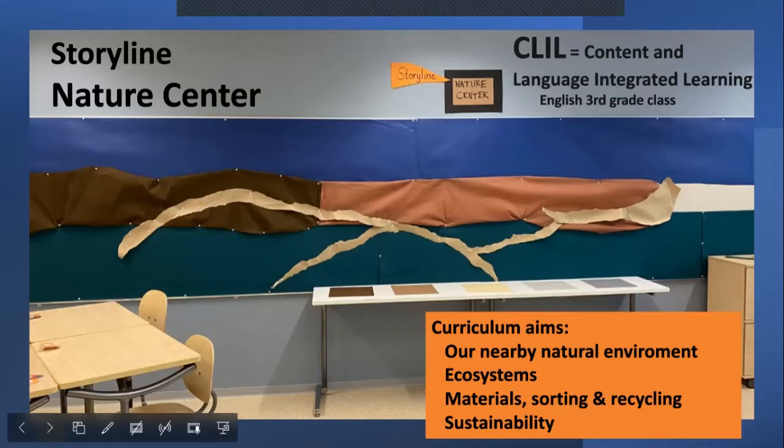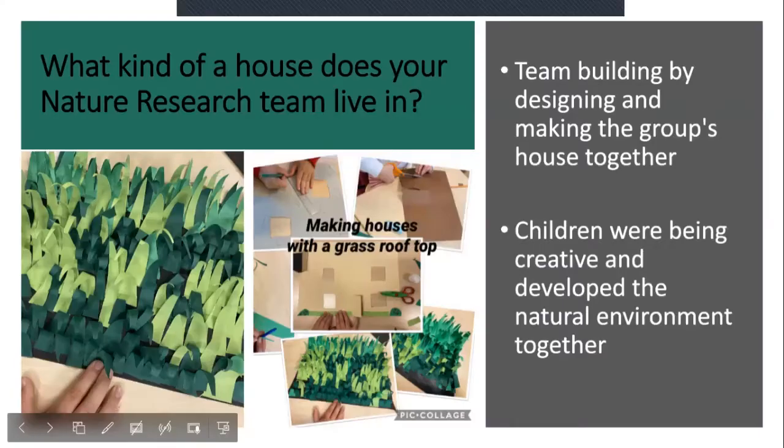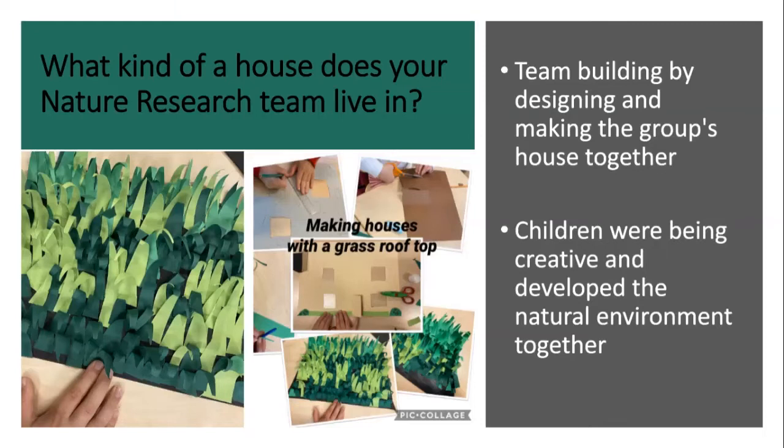In this storyline, the students were nature research teams — so not families like in most of my storyline projects, but research teams. The first key question was: what kind of a house does your nature research team live in? The children made houses with a grass rooftop, and this gave all the children a lot of opportunities to join in and create a good team feeling. There were interesting challenges and a lot of negotiation needed to design a house that all four or five group members thought was a good idea.